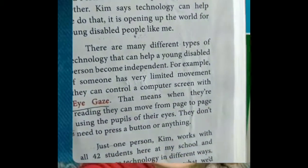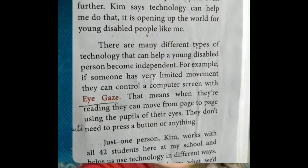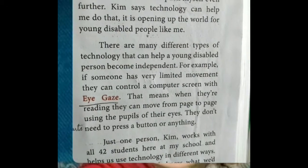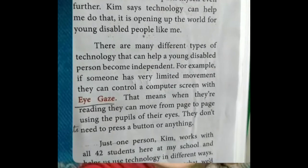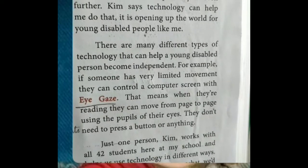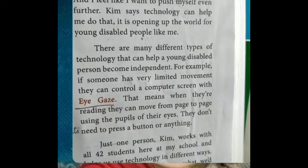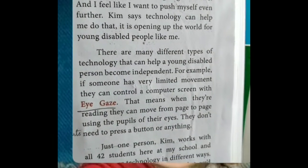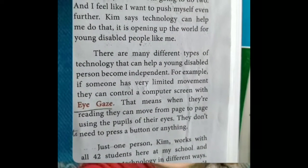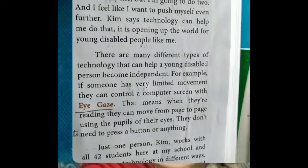There are many different types of technology that can help a young disabled person become independent. For example, if someone has very limited movement — meaning they can't walk or do their work as a normal person — they can control a computer screen with eye gaze. Eye gaze means staring at the computer screen. When they are reading, they can move from page to page using the pupils of their eyes, without touching or typing anything.